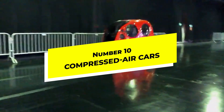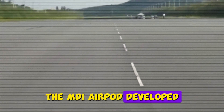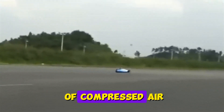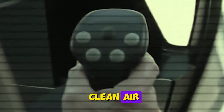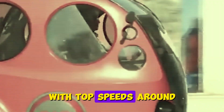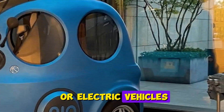Number 10: Compressed Air Cars. A car powered by nothing but air. The MDI AirPod, developed in France, can travel up to 80 miles on a single tank of compressed air, which takes just three minutes to refill. Clean air — literally just air. With top speeds around 50 miles per hour, it's practical for city driving while being mechanically much simpler than gas or electric vehicles.